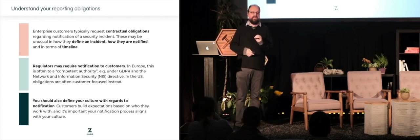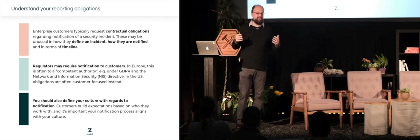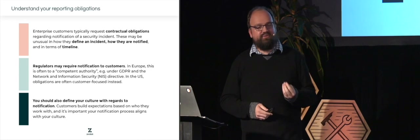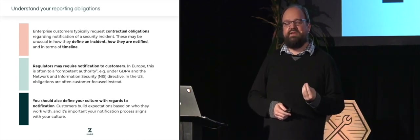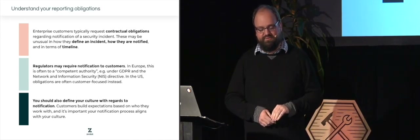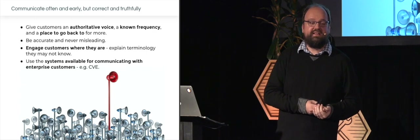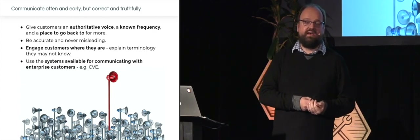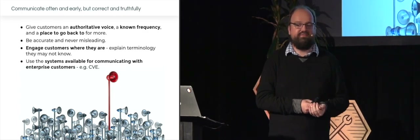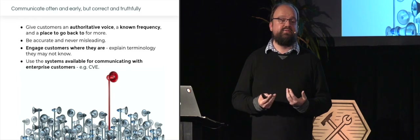Also think about your culture. Culture is one of the most critical things for a company, because if you are very open with your customers and then during an incident you hide away and don't communicate, your customers may lose a lot of trust. Make sure you have that conversation with your legal support ahead of time. Communicate often and early, but always be correct and truthful — if you don't know something for sure, tell your customers you're still investigating. Make sure you create a place where customers can continue to learn new things.